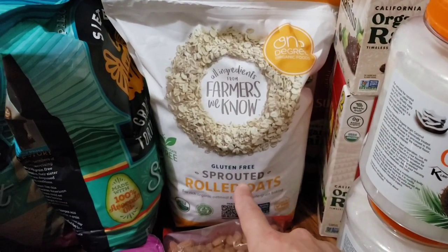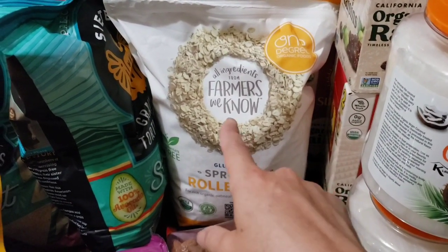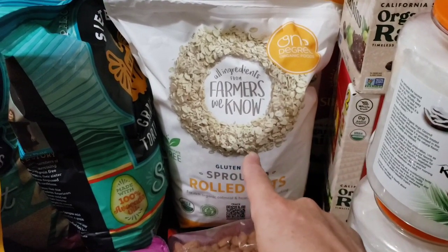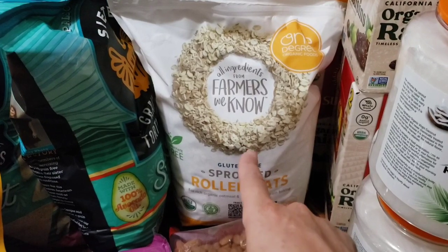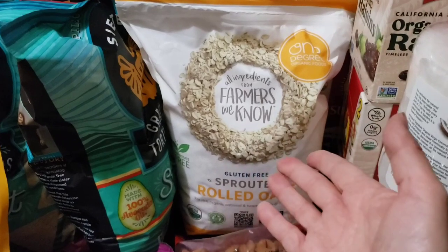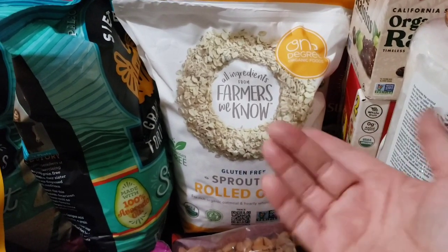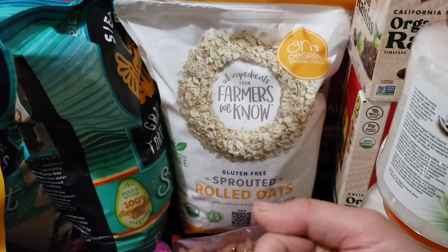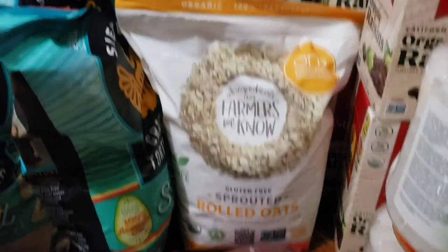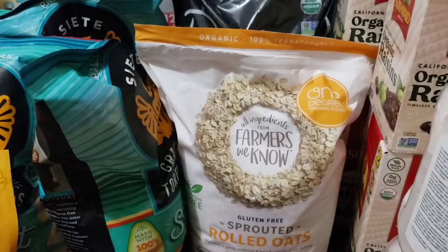These are the gluten-free sprouted rolled oats. Sprouted is much better for your digestive system. My daughter likes to mix these with banana and raisins and cook them in the oven and have a little cookie. We picked those up. She loves oatmeal — I'm not a fan so I never make it — but I figured they can start doing oatmeal as we're getting into the winter months for breakfast.